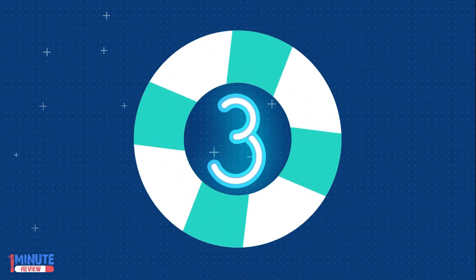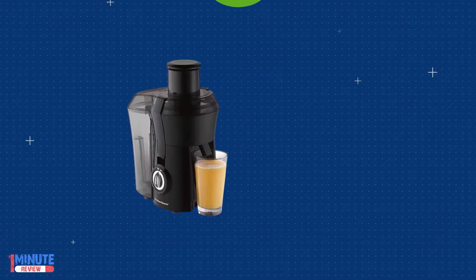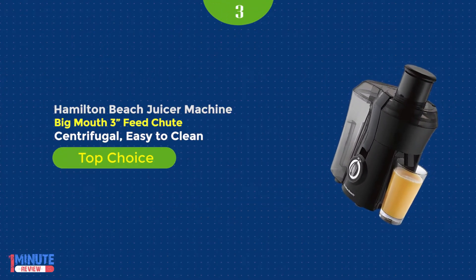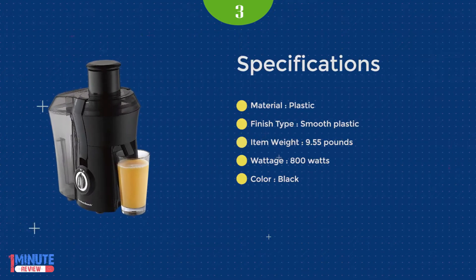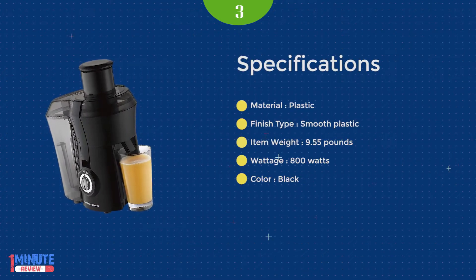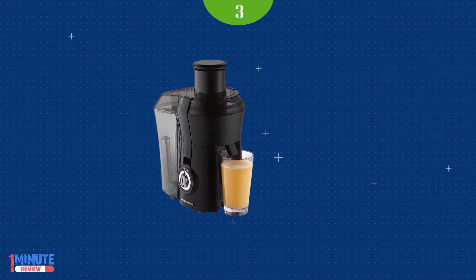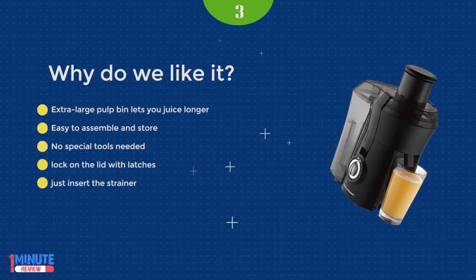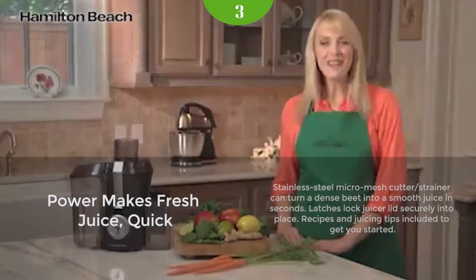Number 3: Hamilton Beach Big Mouth Centrifugal Juice Extractor. Whether it's an invigorating orange or nutrient-rich green, enjoying a fresh glass of homemade juice has never been easier. With its large chute and powerful motor, the Hamilton Beach Big Mouth Pro Juice Extractor makes quick work of fruits and vegetables with little prep time required.